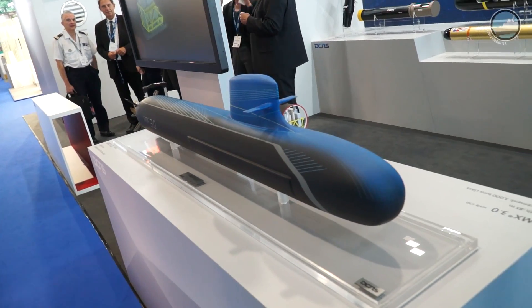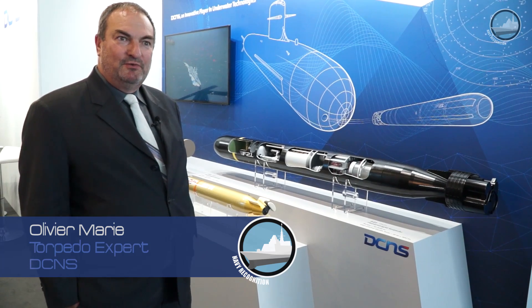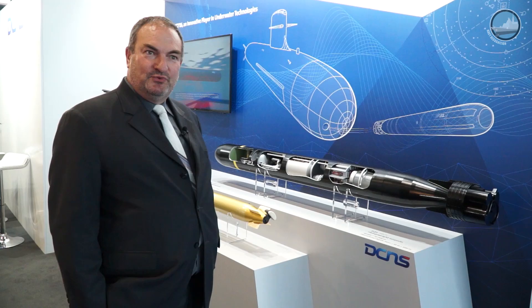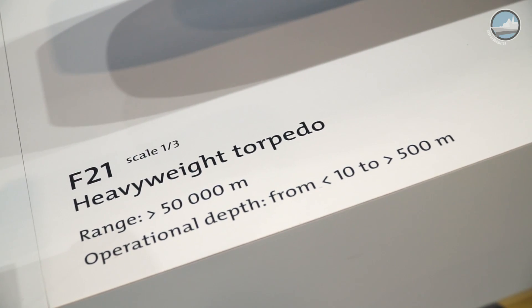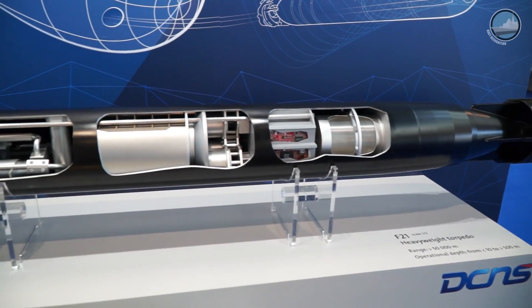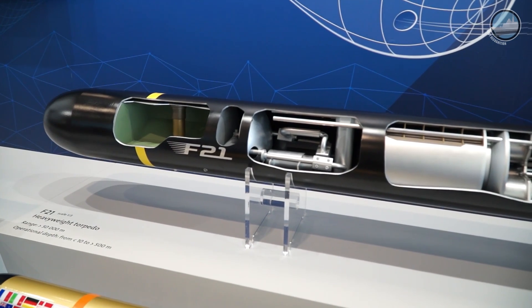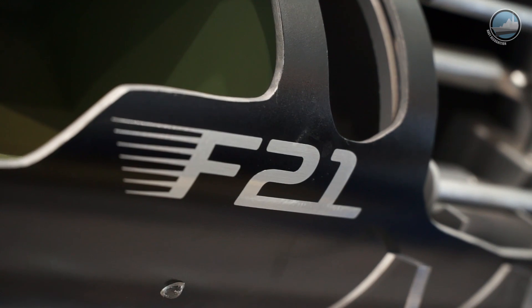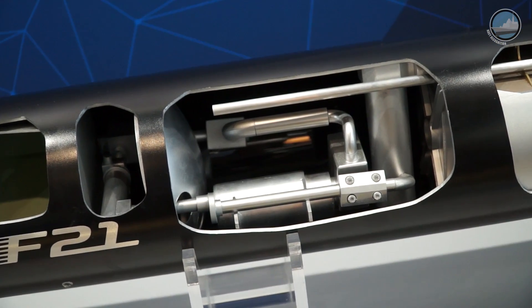The Arjor torpedo we have on display is the last heavyweight torpedo built by DCNS. The name is F21. This is a heavyweight torpedo, wire-guided and electrically propelled. The main quality of this torpedo is to run at more than 50 km at an attack speed of more than 50 knots. And it has the latest software dedicated to anti-countermeasures.